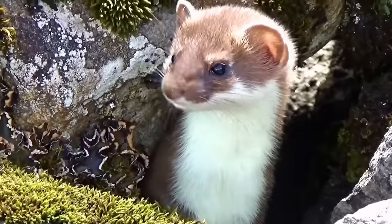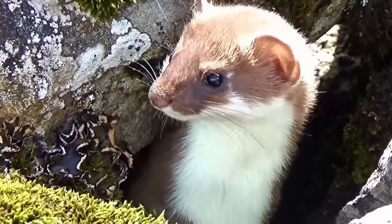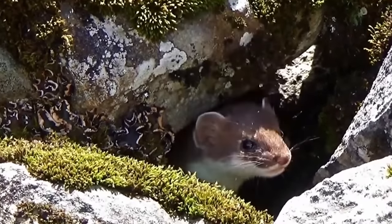Did you know that badgers, otters and even creatures as small as weasels all belong to the same family? It's known as mustelids, and in this video I'm going to tell you about the mustelids that live here in the UK. And where better to start than with the UK's smallest — in fact the smallest mustelid in the world — the weasel.